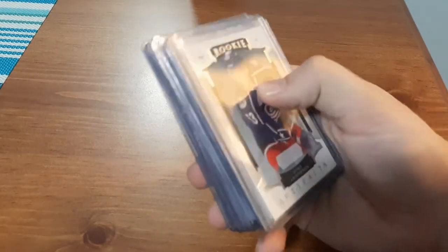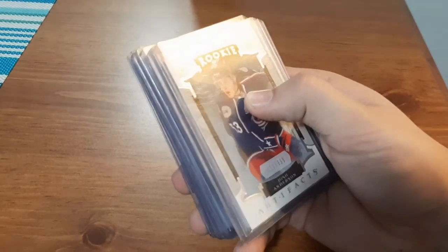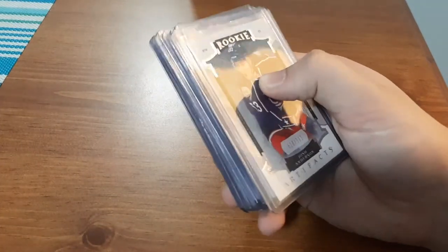This was a whole lot that I purchased. I think it was only $4 plus $2 shipping, so $6 in total for about 12 cards. They are the Artifacts Rookie Cards for 2015-2016.